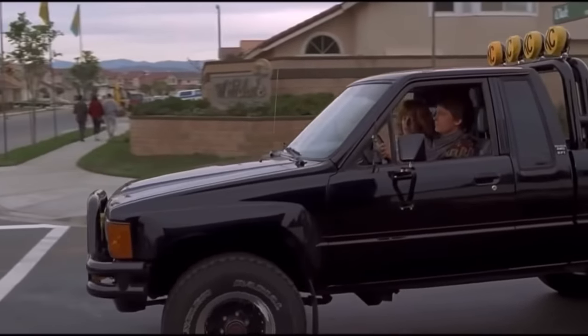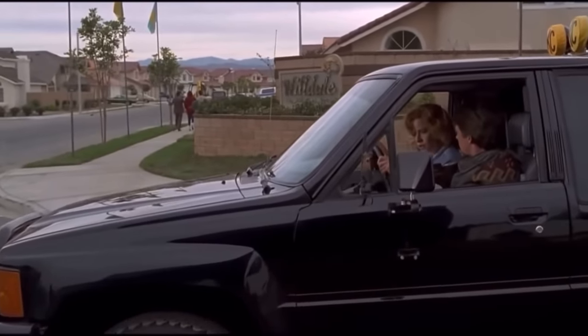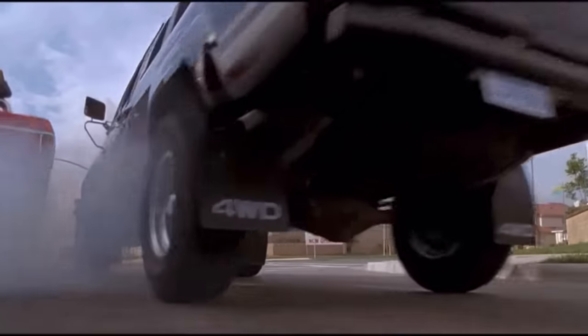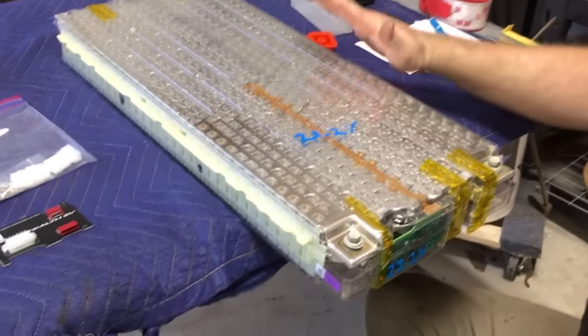Now, they're very reliable trucks — everybody knows that — but they aren't known for being fast. So what we're going to do is swap that old 22R motor out and put in a high-voltage Hyper 9 with seven Tesla modules.